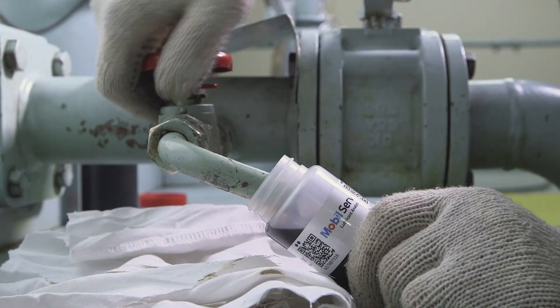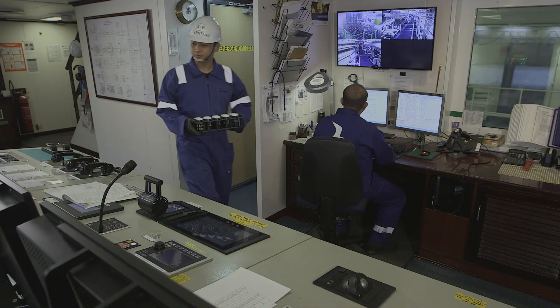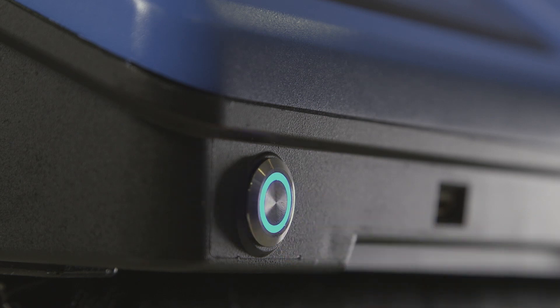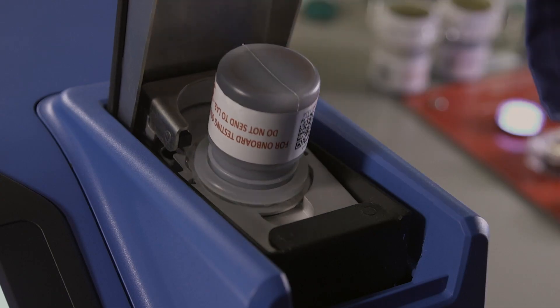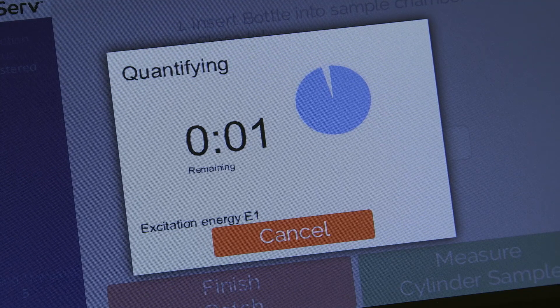ExxonMobil has used the data gathered from over half a million individual scrapedown tests to build up a real operational insight into the issues facing a wide range of engine types and designs. This data has led to ExxonMobil developing the MobileServe Cylinder Condition Monitoring Service, providing vital information and guidance that is available to all those at the sharp end of engine management.